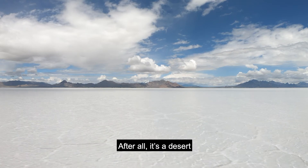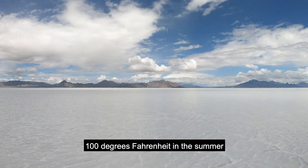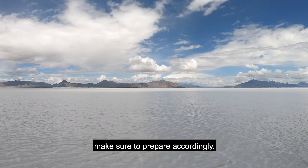After all, it's a desert. Temperatures can soar above 100 degrees Fahrenheit in the summer and drop well below 0 degrees in the winter. So if you are planning to visit here, make sure to prepare accordingly.